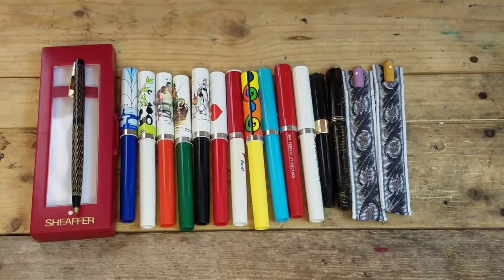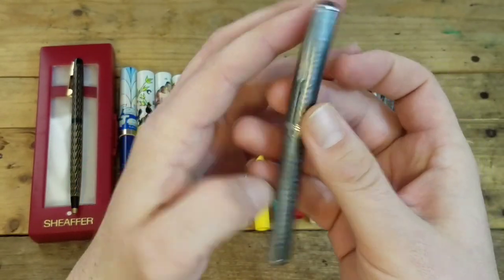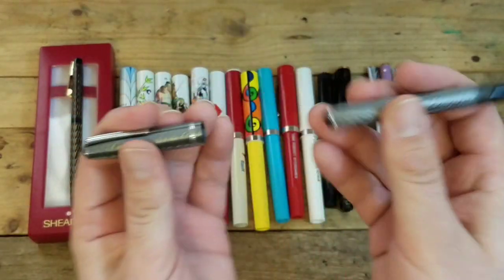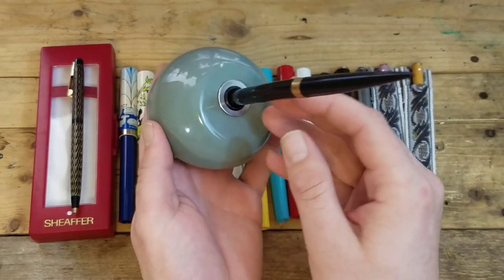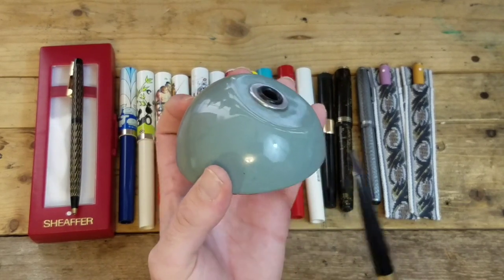Next is another pen we picked up at the same antique shop as the two Parkers — an Estabrook fountain pen in a nice marbled gray. I believe this is the Estabrook J — I could be wrong, but the number on the nib is 1555. And at the same place we also got this Estabrook desk base with a pen in it. The pen does not belong in it, but I've been picking up a lot of these Estabrook desk bases lately and I really liked this color.